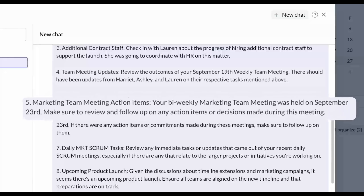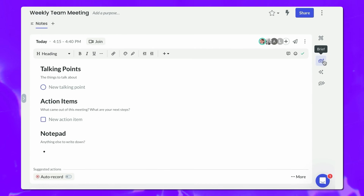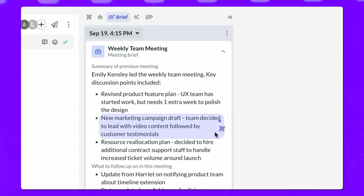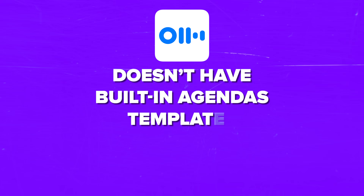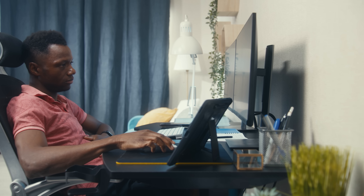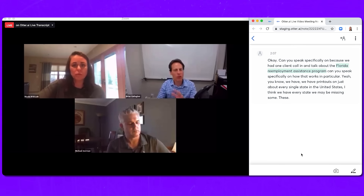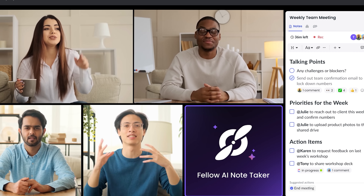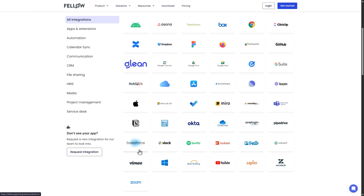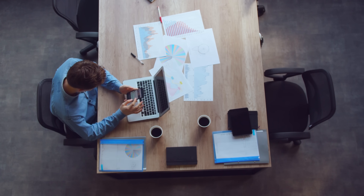Here's where Fellow really shines: it goes beyond basic transcription by supporting your entire meeting process, from prep to follow-up. Before meetings, Fellow provides collaborative agendas, hundreds of templates, and AI-powered briefs that summarize past discussions and action items so everyone arrives prepared — Otter doesn't have built-in agendas, templates, or AI prep tools. During meetings, Fellow's real-time transcription links notes to topics and organizes action items and decisions. After meetings, Fellow delivers AI-generated summaries, automatic follow-up emails, and integrates with task and CRM tools like Asana, Jira, and Salesforce, while Otter offers only basic transcripts with highlights and no cross-meeting search.